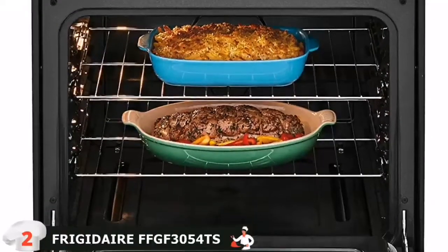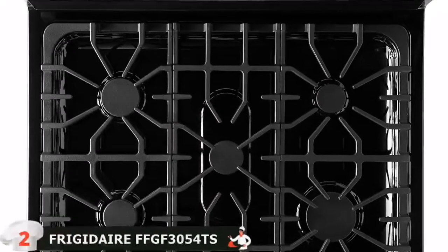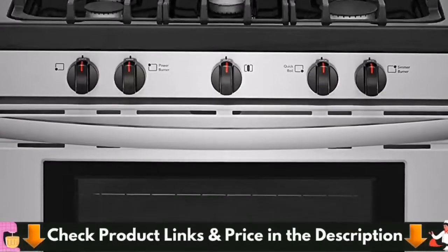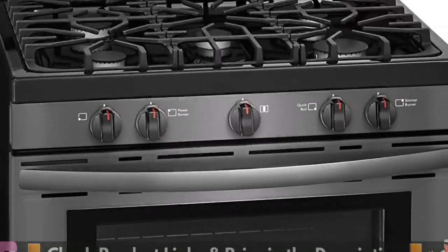There are several innovative functional features you will appreciate with this model. It comes with a one-touch keep warm setting that can be activated via the touch screen to keep food items in your oven until prepared for heating. You can also utilize the single-touch feature to add a second timer.